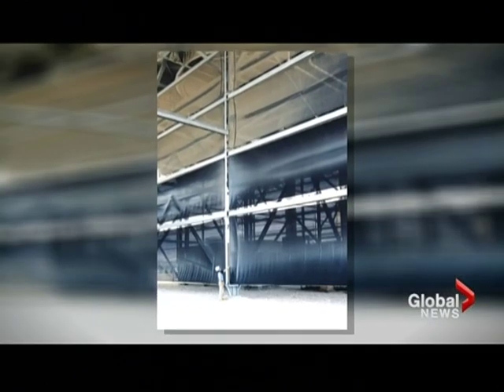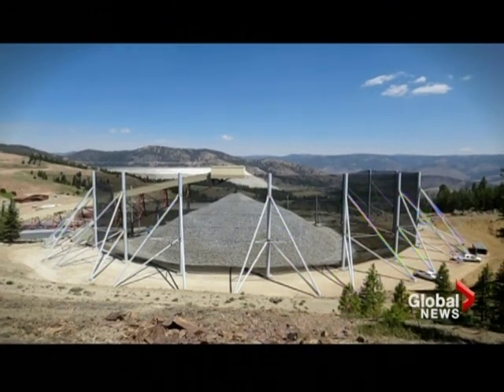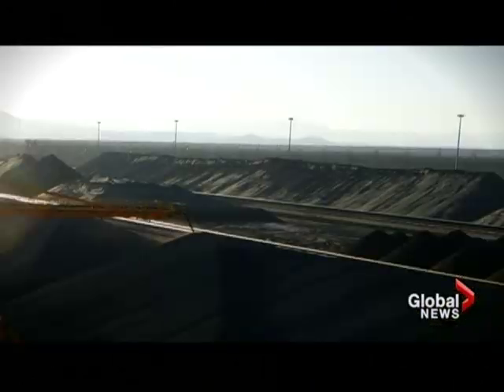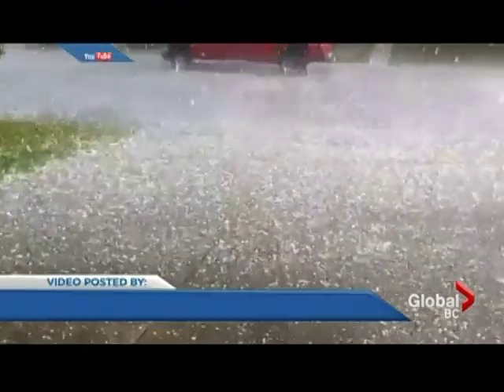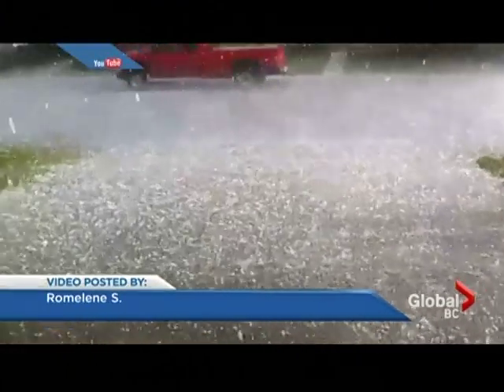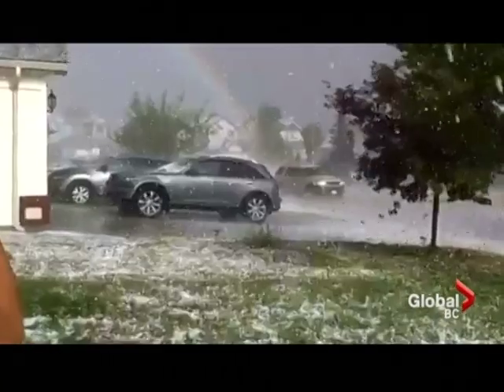Weather Solve Structures designs nets and fencing all over the world to shield work sites from wind, dust, and snow. But they're tackling another challenge right here in Canada — the prairies have suffered hundreds of hailstorms in recent years and car dealerships can't keep up with the cost.